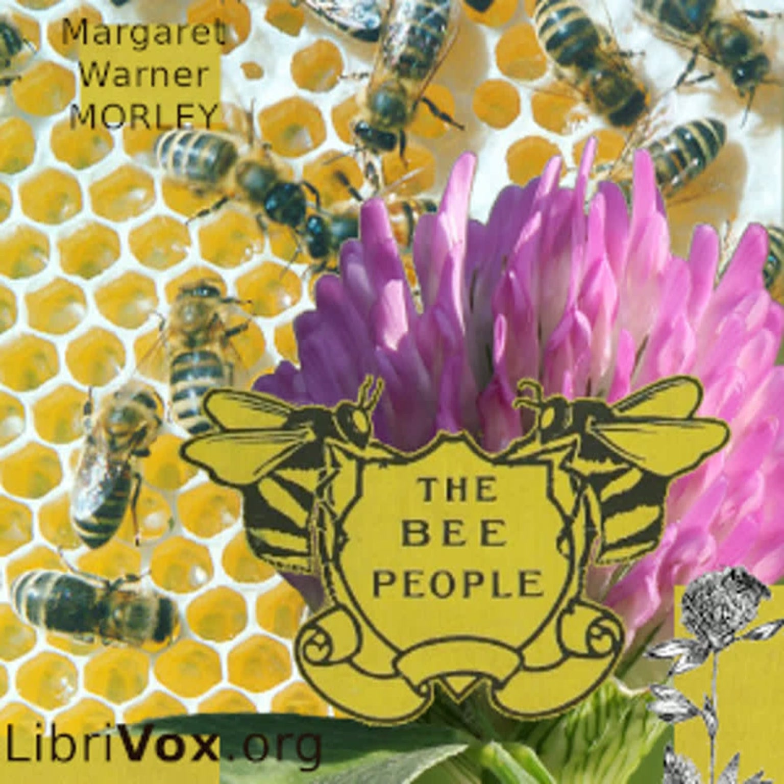A skep is a hive made of twisted straw, and in old times was used more than any other, particularly in England. It had a peculiar shape, and to this day when we say a thing is hive-shaped, we mean it is shaped like the skep. Once in a while honeybees make their home in the hollow walls of a building, and there is a house in a New England city where bees have lived for a number of years — under the roof, safe, year after year storing up honey which nobody can reach.